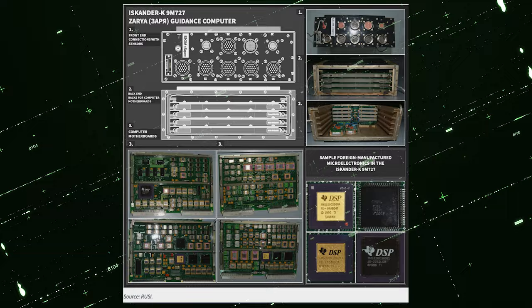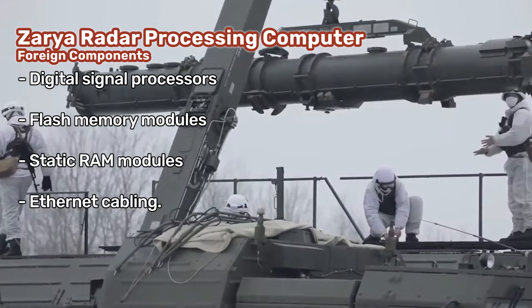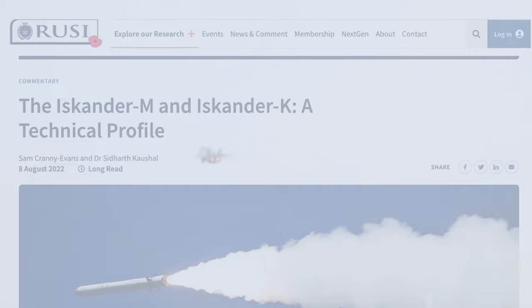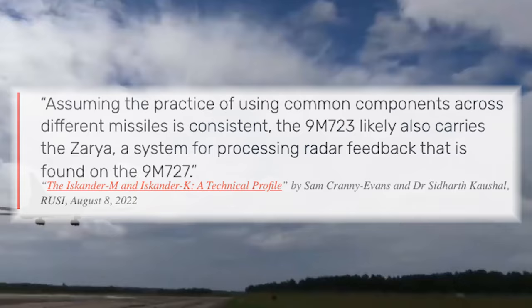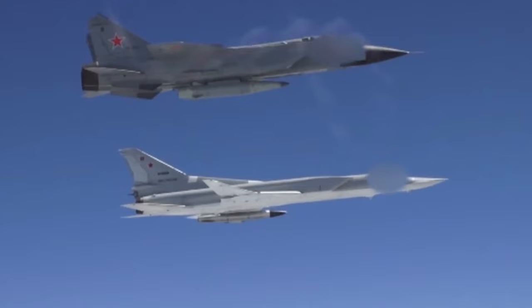RUSI's investigators also found the Zarya radar processing computer inside the Iskander-K as part of its navigation and guidance system. Like the Baggett computer, the Zarya also carries several American and Western components, including digital signal processors, flash memory modules, static RAM modules, and its Ethernet cabling, which came from Germany. In a separate analysis written by Sam Crenney-Evans and Dr. Siddharth Kuschel, also published by RUSI, they concluded that this Zarya system found in the Iskander-K can very likely also be found in the Iskander-M. To quote them: 'Assuming the practice of using common components across different missiles is consistent, the 9M723, or Iskander-M, likely also carries the Zarya, a system for processing radar feedback that is found in the 9M727, or Iskander-K.' The Iskander-M is the Kinzel missile's ground-launched sibling.